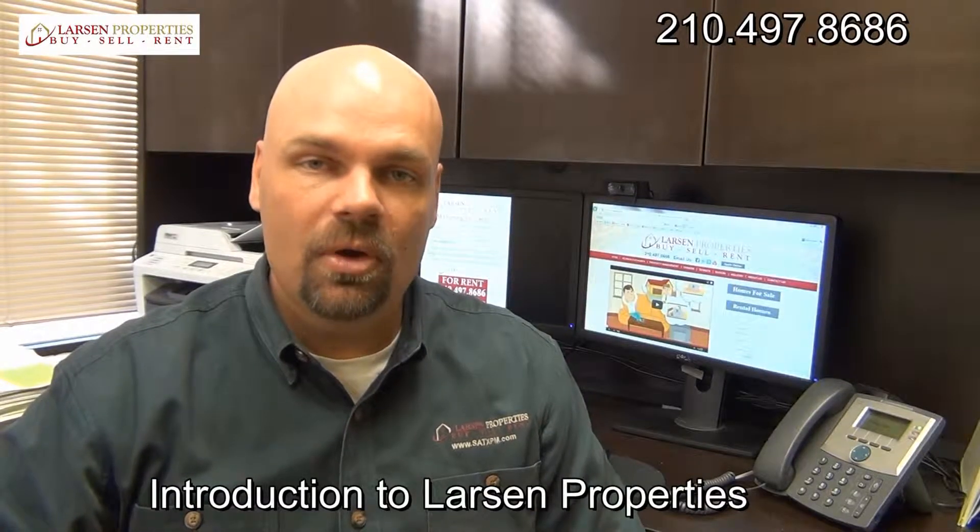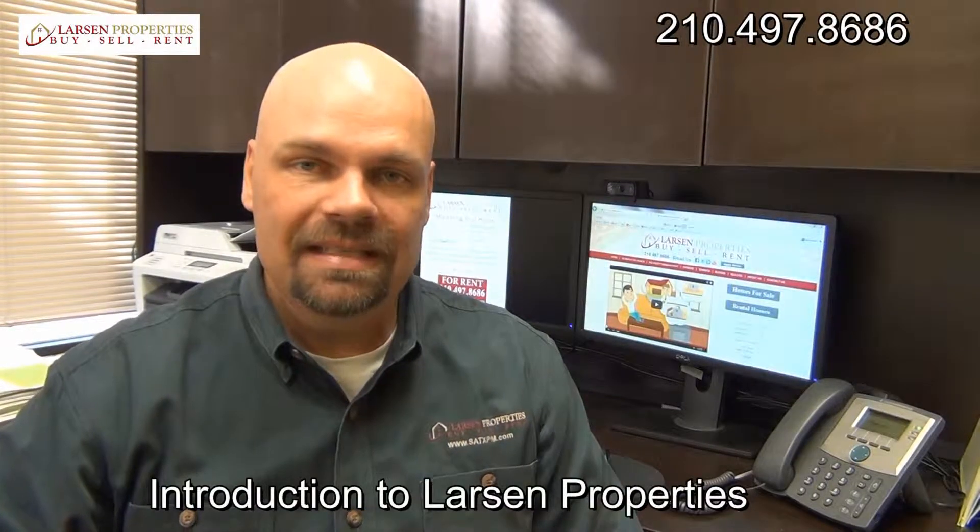Hello everyone, my name is Brad Larson, real estate broker, property manager with Larson Properties. Today I want to talk to you about our latest innovation using video for marketing and owner and tenant walkthroughs.